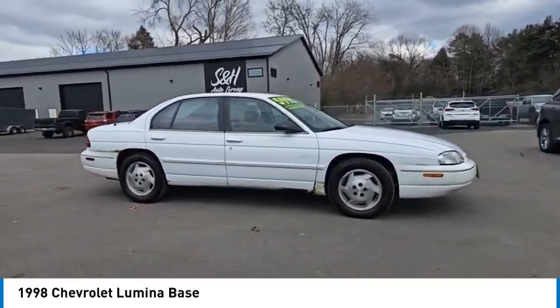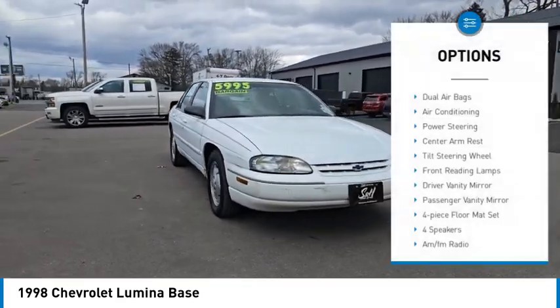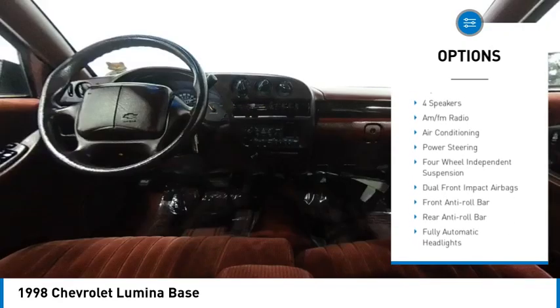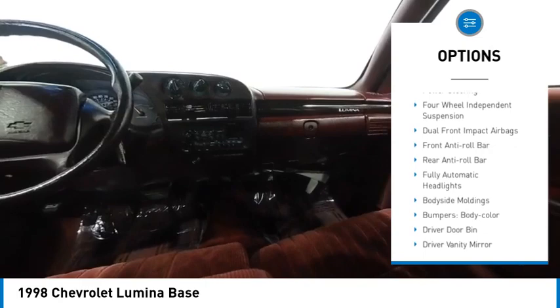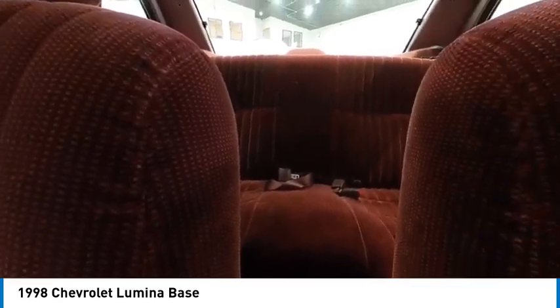This vehicle has less than 100,000 miles. Here are some of this vehicle's great options: dual airbags, air conditioning, power steering, center armrest, tilt steering wheel, cart reading lamps, driver vanity mirror, passenger vanity mirror, four-piece floor mat set.